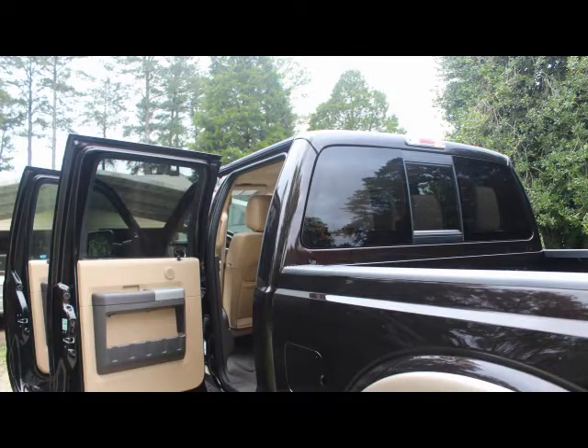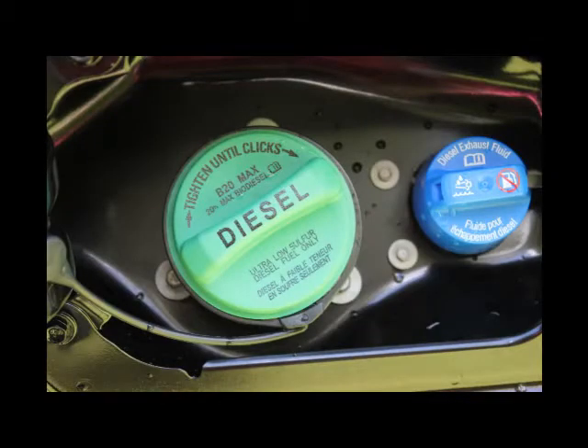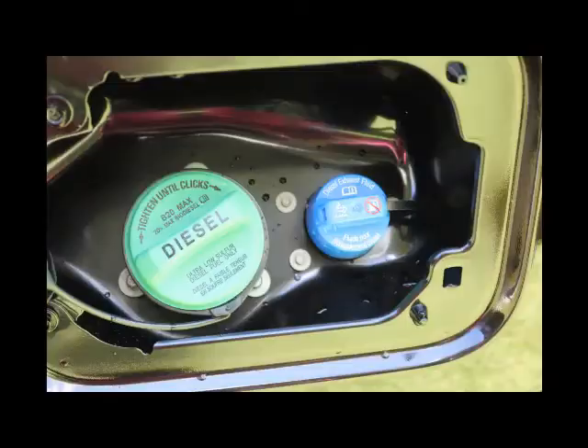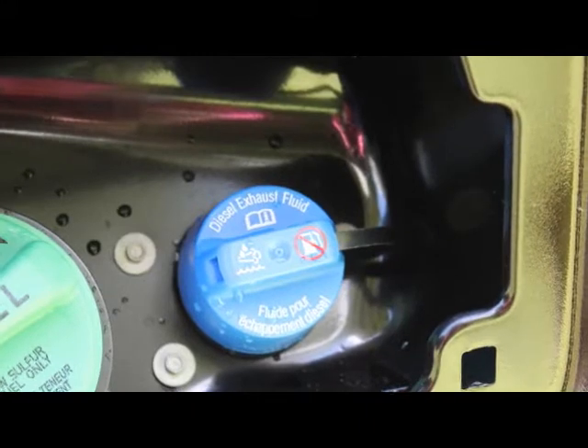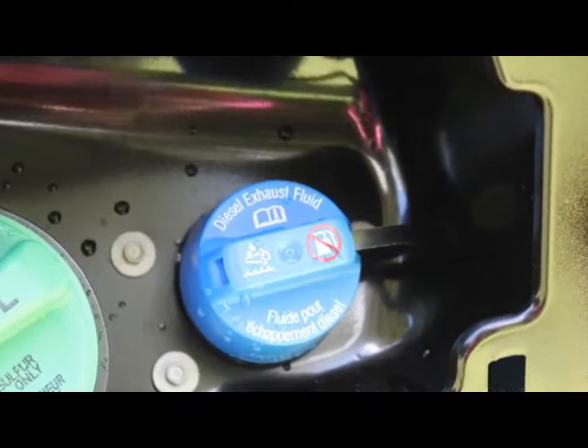Inside the diesel fuel door, there is a place for the diesel exhaust fluid. Each time you change your oil, you must fill up the diesel exhaust fluid.